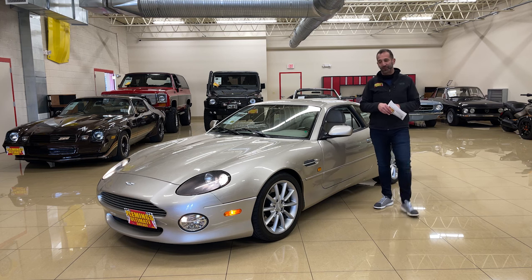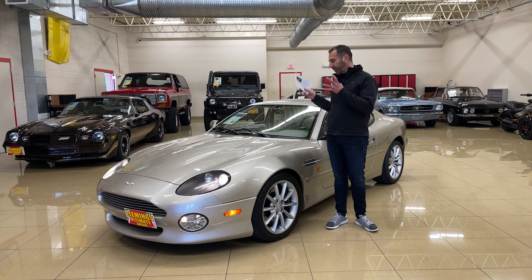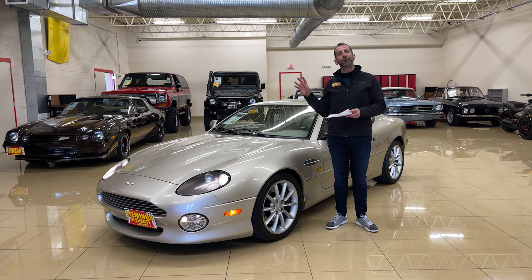Hey everybody, thanks for joining us on today's video. There's a reason why these cars are in movies, there's a reason why these cars are hand-built, and there's a reason why the last time you saw one driving on the road may have been years ago — because there are so few of these.